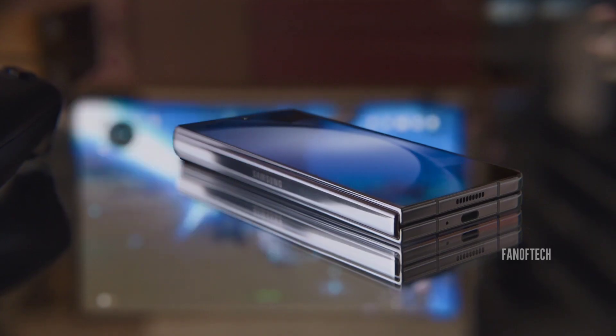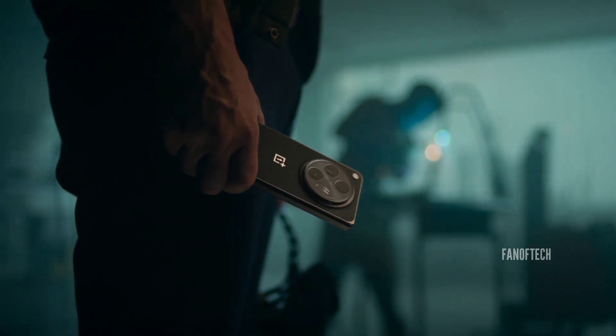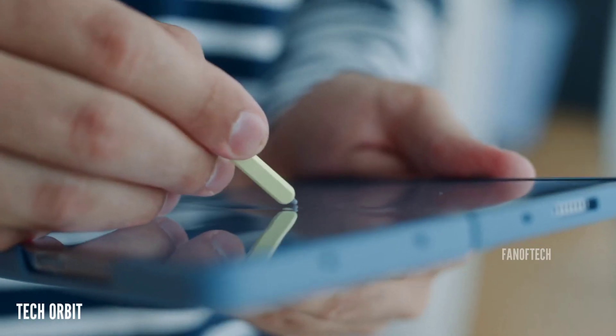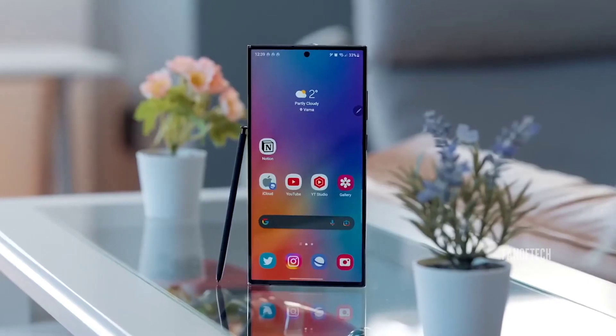One of the things that makes the Galaxy Z Fold 5 stand out is stylus support, and unlike OnePlus, Samsung is not shy about promoting it. The only thing that hampers the experience is that the Z Fold 5 doesn't have a slot for the S Pen like the S23 Ultra.